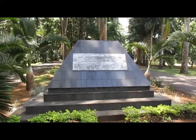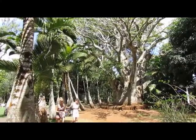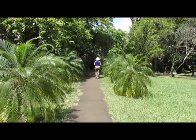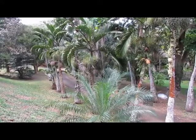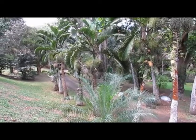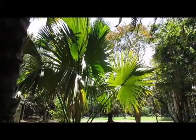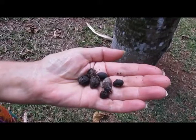In the famous gardens at Pamplemousses, the bay above must be hundreds of years old. These are pick-and-dead palms, and the salt palmetto palms.